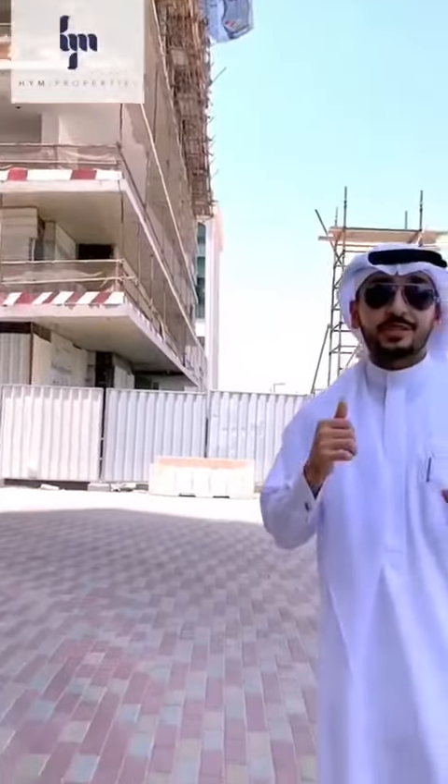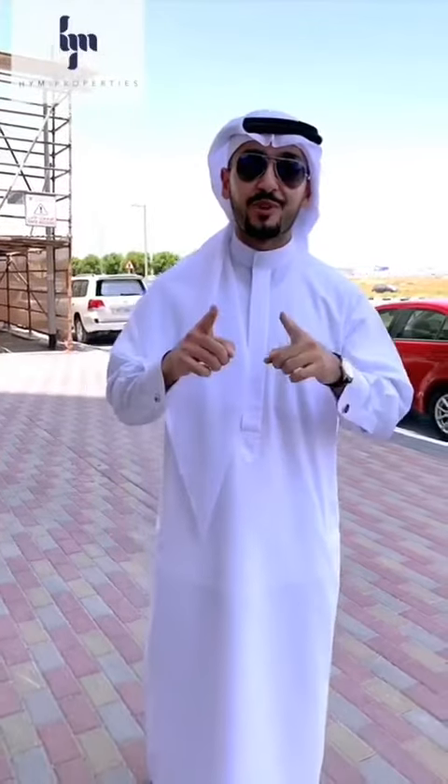It also comes with an extremely attractive payment plan and no commission whatsoever. To conclude, this is your off-plan specialist Abdallah Bahir at HYM Properties. Click on the link in the description below for more information.